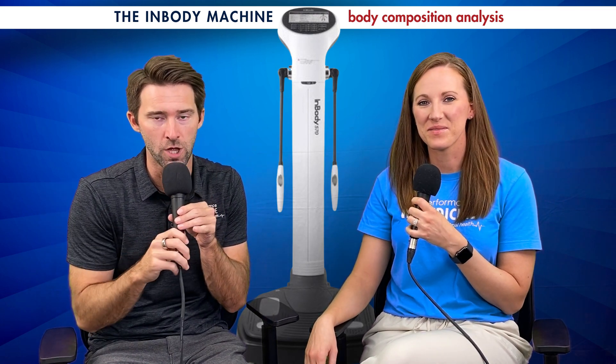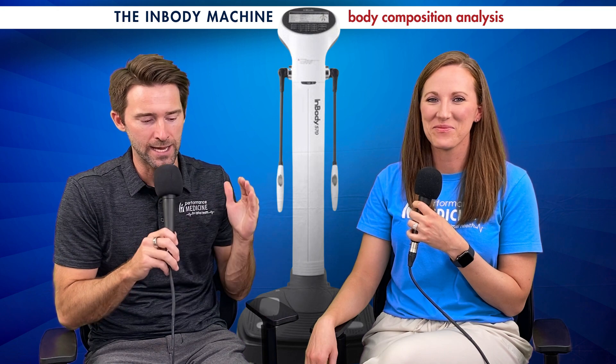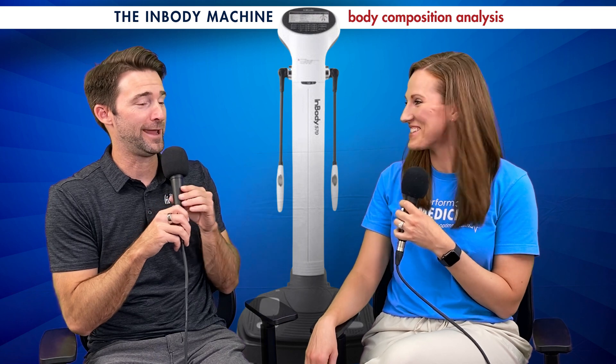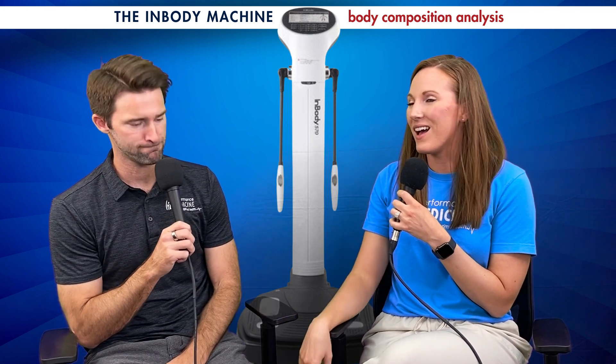We're in our brand new West Knoxville office on Kingston Pike. If you're on Kingston Pike and you don't see us, you're doing something wrong. We're doing our grand opening here in a couple weeks, and with our new office we have a brand new machine that Robin is super stoked about. We've added a new service with our new machine: the InBody assessment.